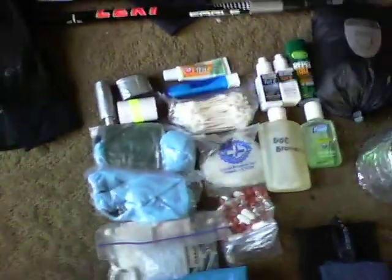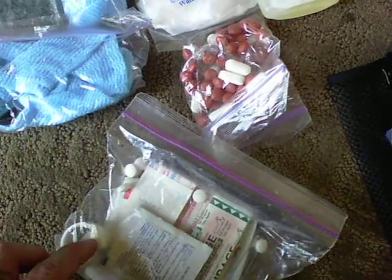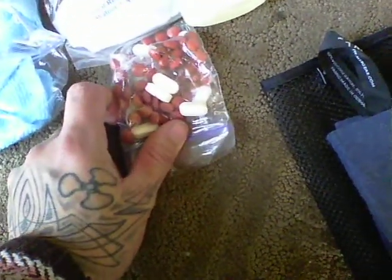My food bag, which is a pound to a pound and a half a day. And then this is my hygiene and first aid items. Right here you have my actual first aid kit, which has the gauze and bandages, a little bit of medical tape in there, and then just some Tylenol. Then I have my vitamin I, which is ibuprofen — 200mg and 800mg.